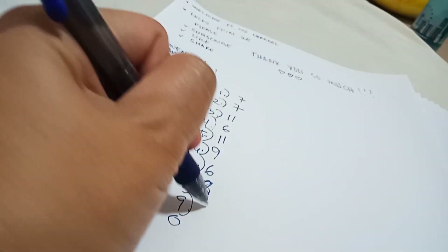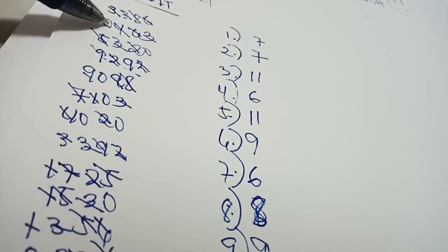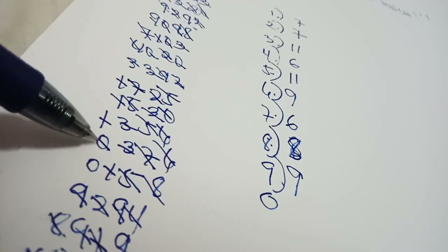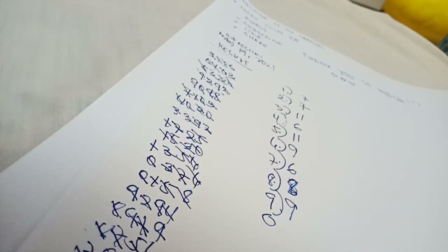Next is number 9: counting 1, 2, 3, 4, 5, 6, 7, 8, 9 — there are nine 9s. For zero: count 1, 2, 3, 4, 5, 6, 7 — there are seven zeros. The fourth step is to circle the greater number — the one that appears most.